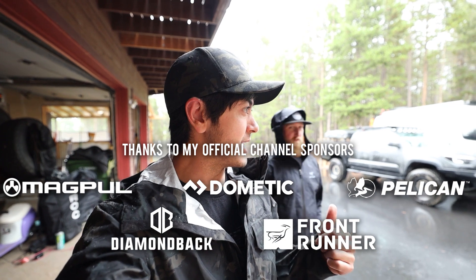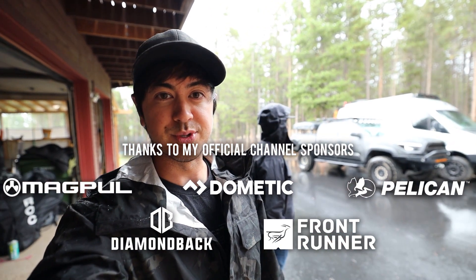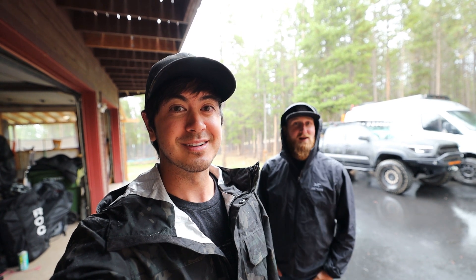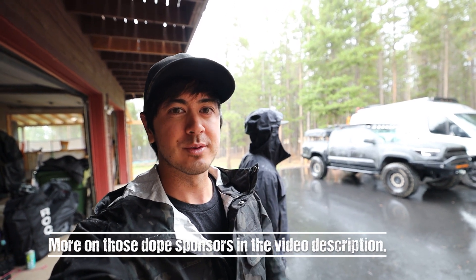Talon and myself, we're just going to find a spot somewhere that the Sprinter will do all right. And if this weather keeps up, probably a lot of this video will be hanging out in the van. So we'll see how it goes, but we're off.